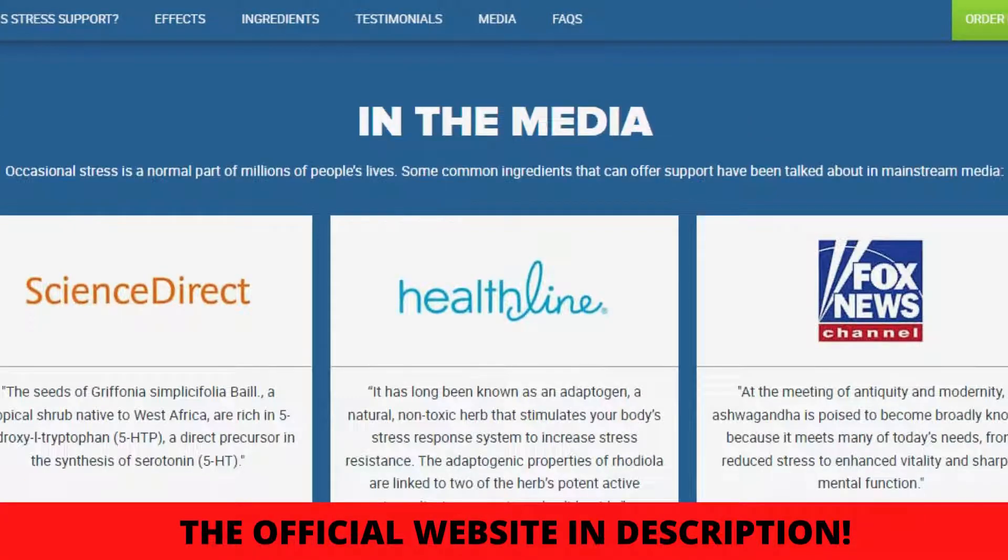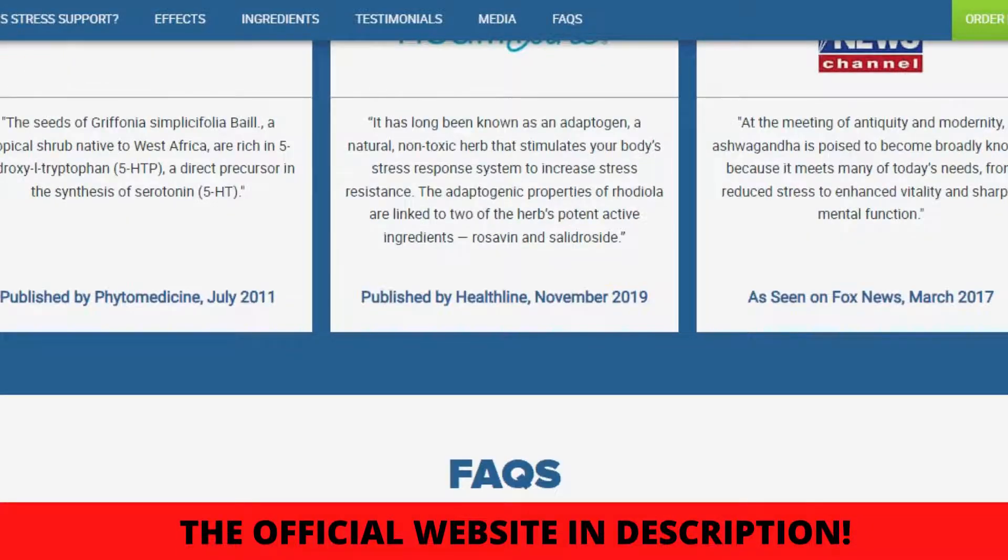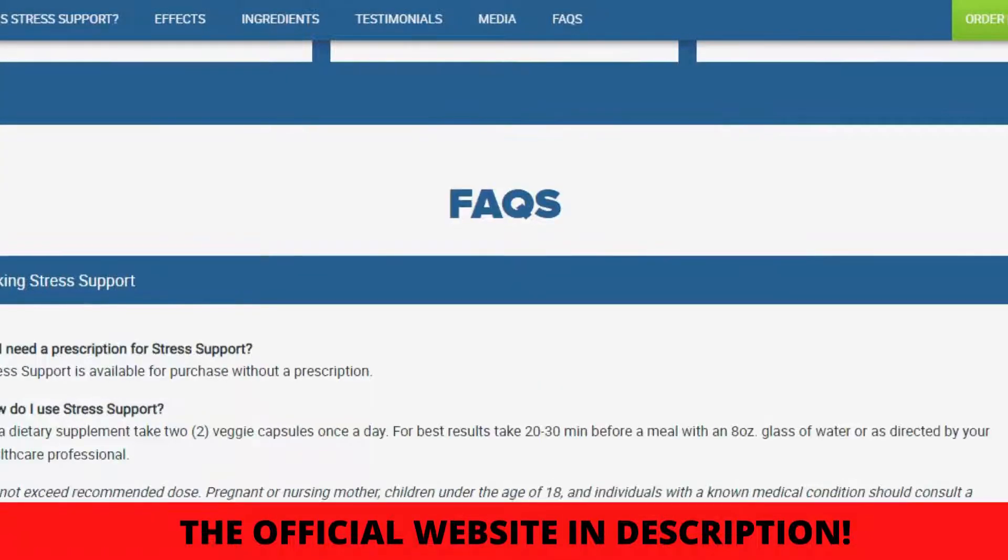Do I need a prescription for Stress Support? Stress Support is available for purchase without a prescription, and it is a vegan product.